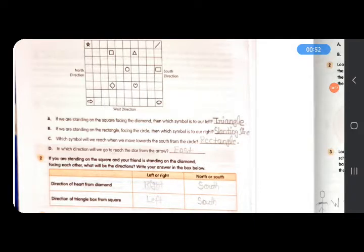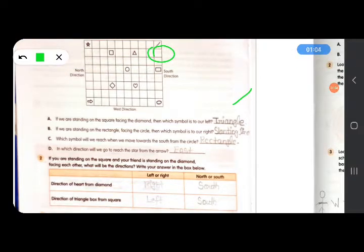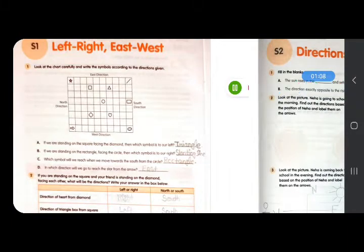Next: if we are standing on the rectangle facing the circle, the symbol to our right is this slanting line. Next: which symbol will we reach when we move towards the south from the circle? The circle is here, and we need to move towards the south direction, so the symbol will be rectangle. Next: in which direction will we go to reach the star from the arrow? From the arrow we need to go to the star, so we will go in the east direction.